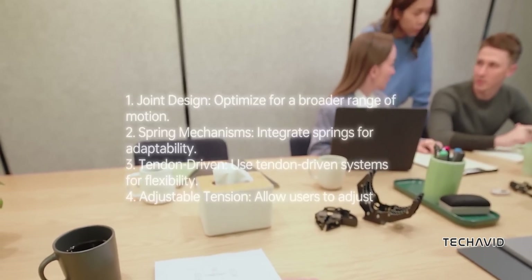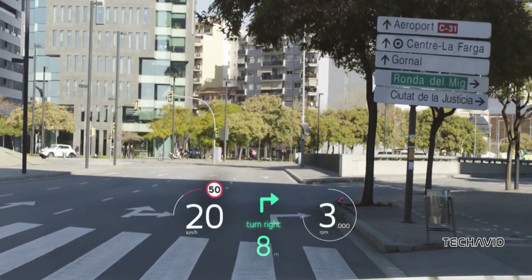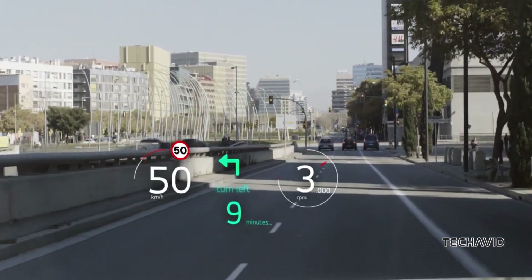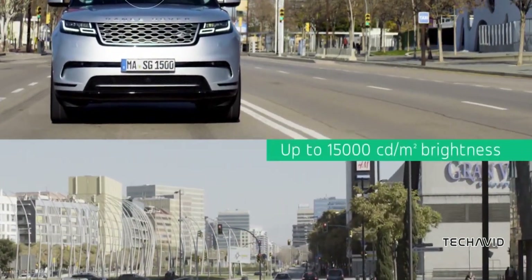Micro-LED isn't stopping at wearables and glasses. Car companies are eyeing it for their displays, especially dashboards and transparent heads-up displays. Just picture a super bright, clear display even in direct sunlight. And since luxury brands are always looking for something to set them apart, this tech could become a signature feature in high-end cars pretty soon.